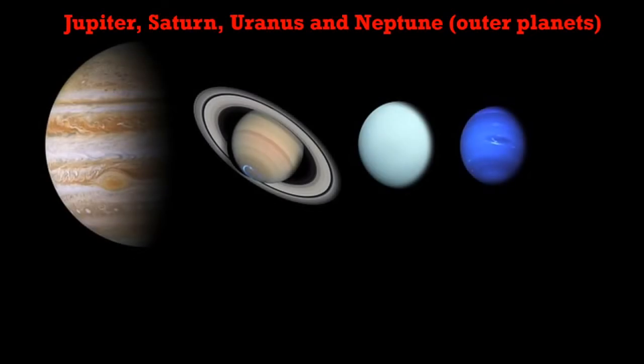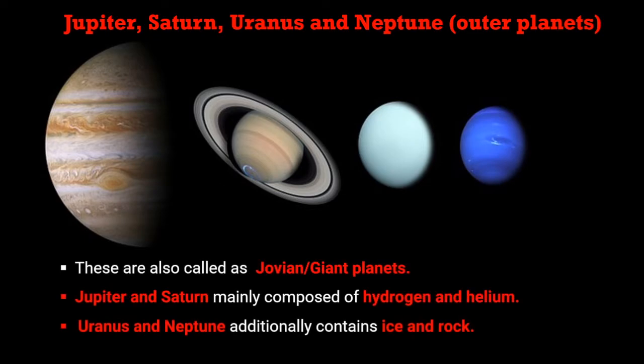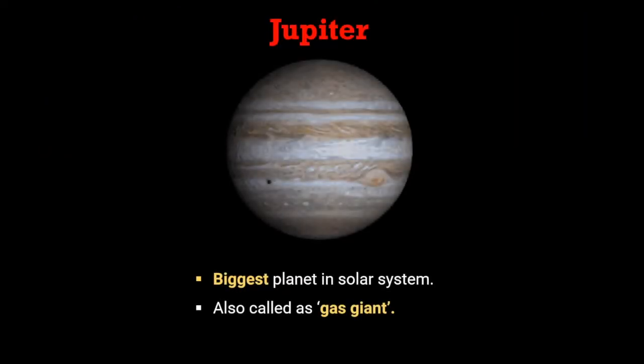The second group is called the outer planets, which includes Jupiter, Saturn, Uranus, and Neptune. These are also called Jovian or giant planets. Jupiter and Saturn mainly compose of hydrogen and helium, while Uranus and Neptune additionally contain ice and rock. Let's learn some distinct features of these outer planets.